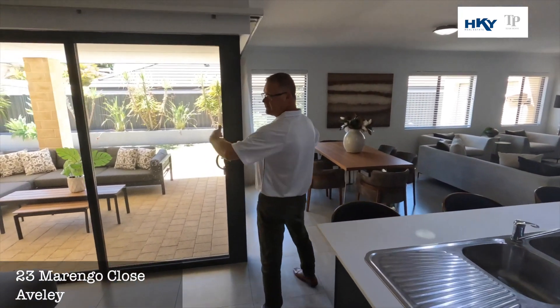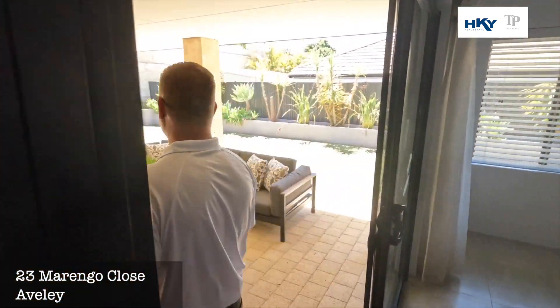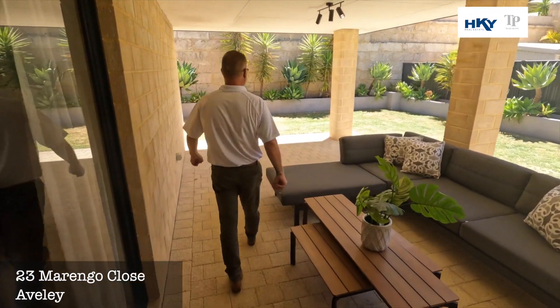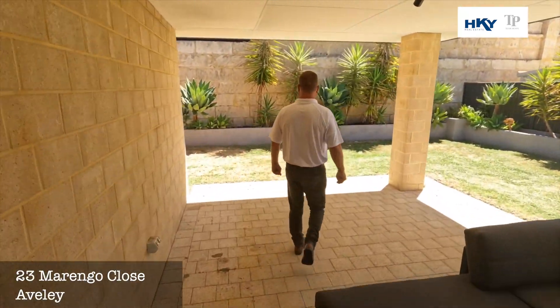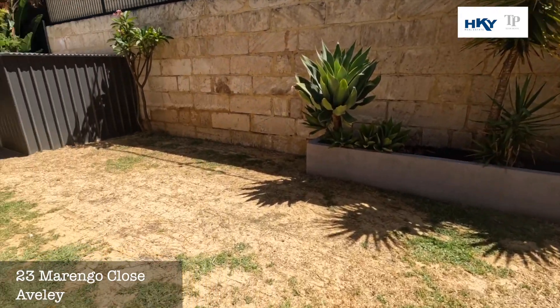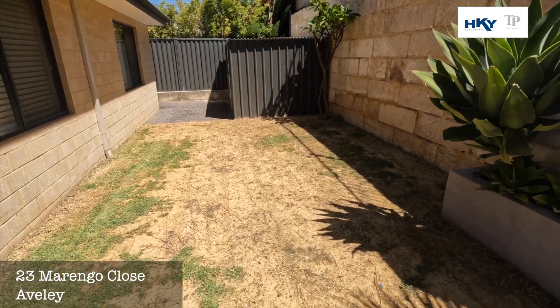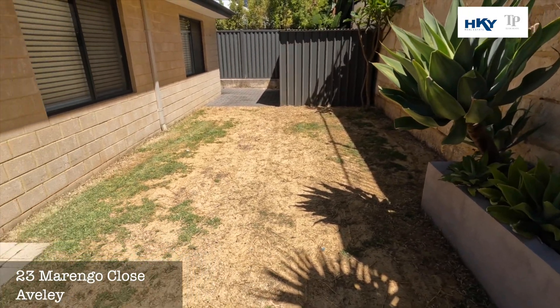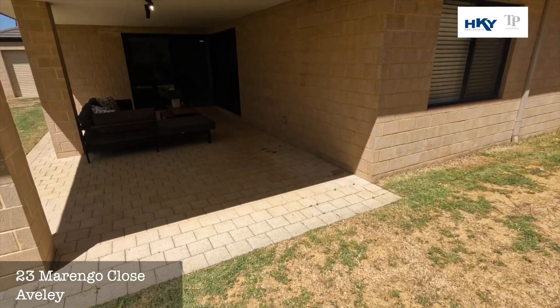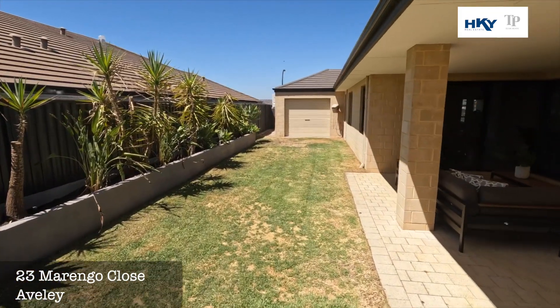We've got dual access here, which is great for entertaining. As we head out, there's this nice large alfresco. Around here you'll see the nice sized garden shed, and plenty of backyard space — so if you wanted to add a pool, no problem. You've also got the drive-through access that we talked about when we were in the triple garage.